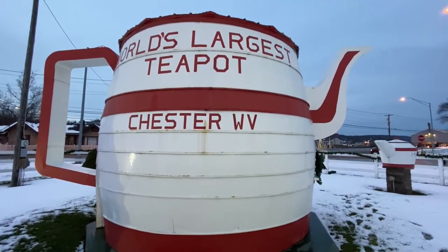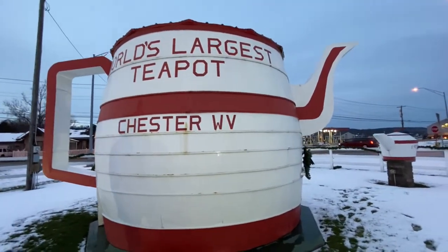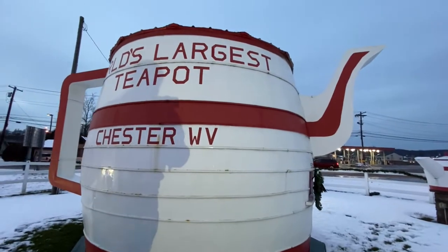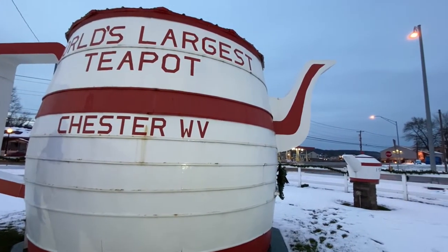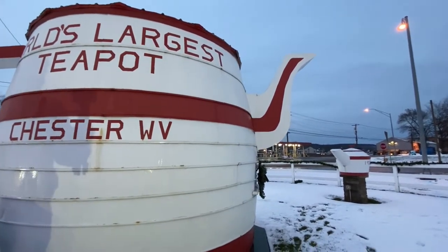Thanks for watching this video. This was the world's largest teapot in Chester, West Virginia. If you like this video, like it. Comment what you think and subscribe for more videos. We'll see you next time.